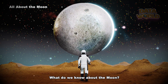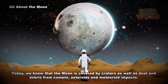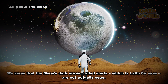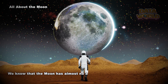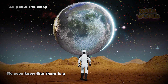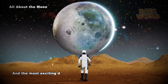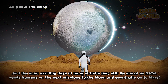What do we know about the moon? Today, we know the moon is covered by craters as well as dust and debris from comets, asteroids, and meteoroid impacts. The moon's dark areas, called maria — Latin for seas — are not actually seas; they are craters that lava seeped into billions of years ago. The moon has almost no atmosphere and only about one-sixth of Earth's gravity, and there is quite a bit of frozen water in craters near the moon's poles. There are still many questions left to answer, and the most exciting days of lunar exploration may lie ahead as NASA sends humans on the next missions to the moon and eventually on to Mars.